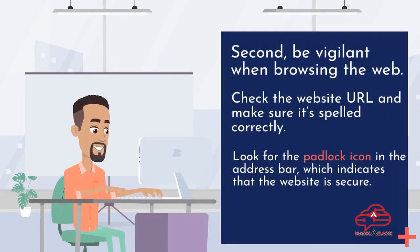Second, be vigilant when browsing the web. Check the website URL and make sure it's spelled correctly. Look for the padlock icon in the address bar, which indicates that the website is secure.